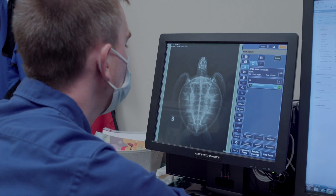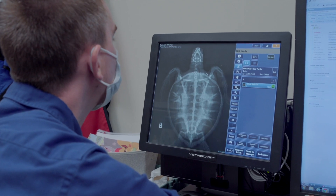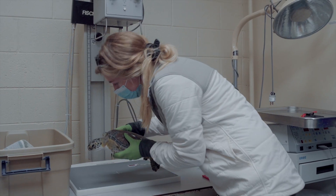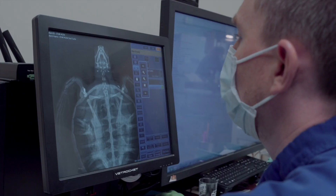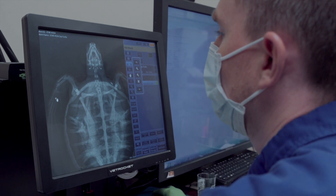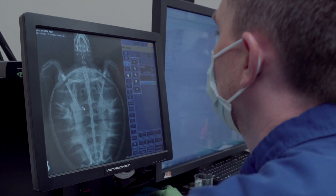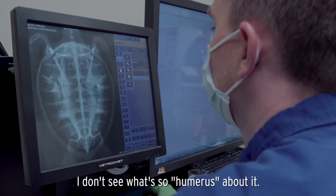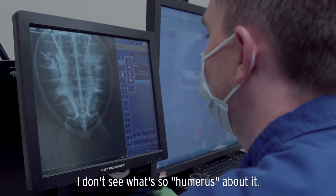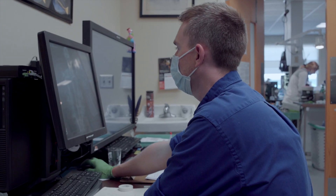No obvious foreign bodies to worry about at this point. They've got all the same bones that we do for the most part — you've got your humerus, radius, ulna, and all the carpal bones, and it almost looks like a little hand right here. All right, looks good.